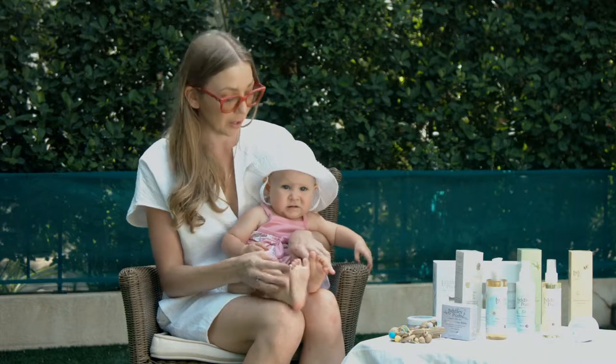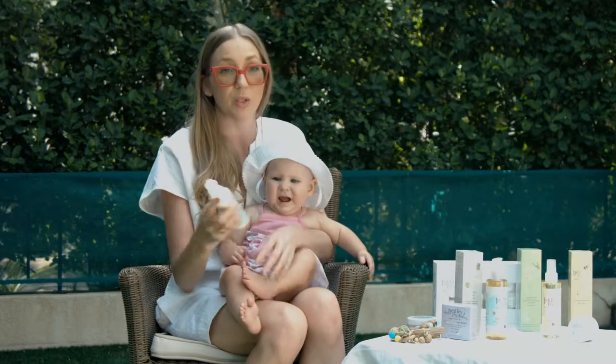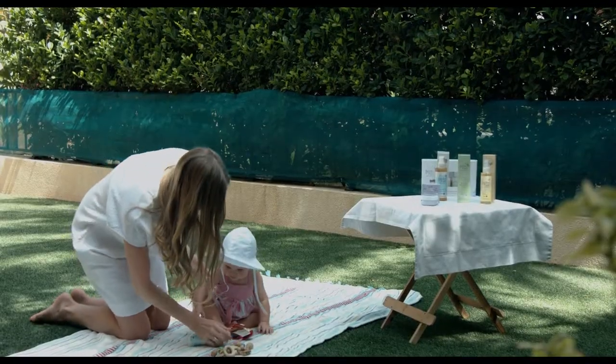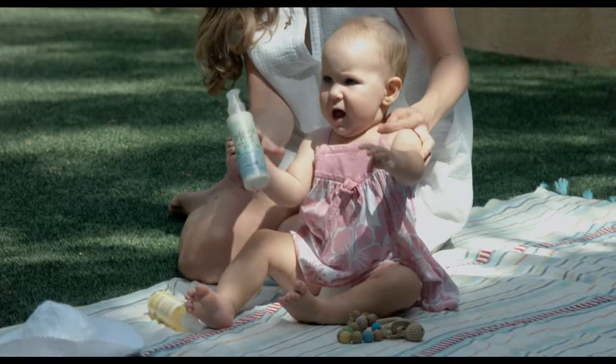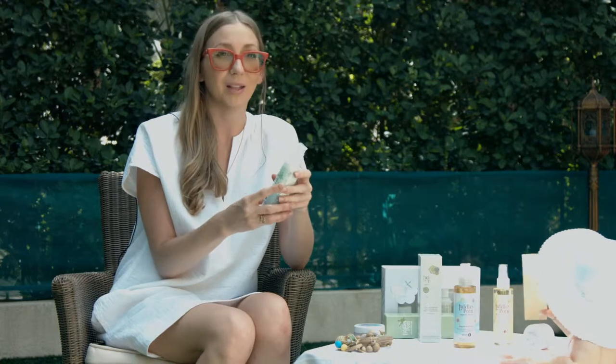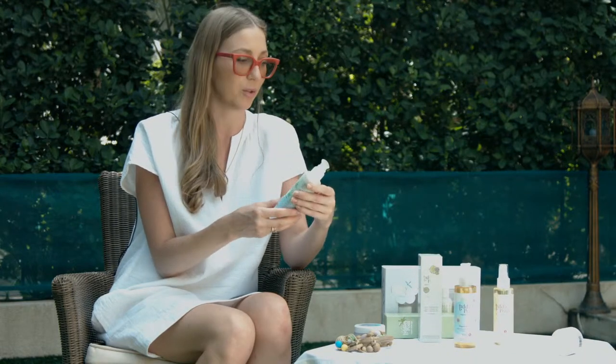After bath time, my baby's favorite is the organic baby lotion, which we use every time after bath. The shea butter deeply nourishes her skin, and the lavender has a really nice aroma. Before she goes to sleep, it helps her to relax and calm down before we go to bed.